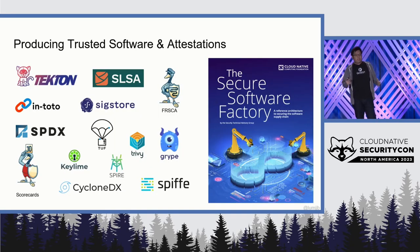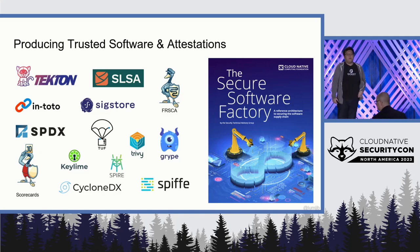Let's look at all the cool new and existing projects that have been trying to solve this supply chain security problem. This goes across many different areas, including build systems — as you've heard already in today's keynotes — signing, trust, software metadata, and scanners. So there's a whole lot going on here.